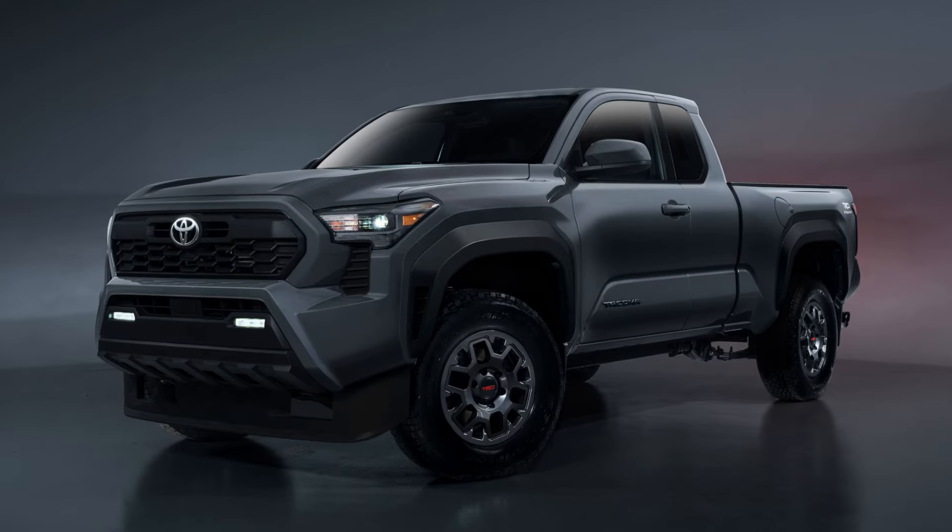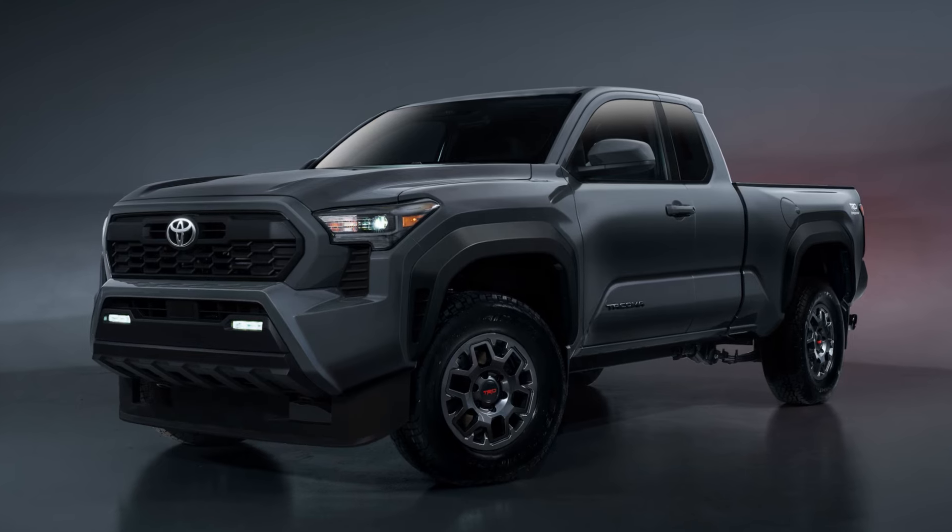The next model is a return to the old favorite: the TRD Pre-Runner. You only get one cab option here — the extra cab with the six-foot bed — so there are no double cab options for this model. The powertrain is that same I-Force turbocharged four-cylinder engine. Unfortunately, you only get one transmission choice: the eight-speed automatic with two-wheel drive only. I would have loved to see the manual offered here — a manual two-wheel drive turbo Tacoma would have been a blast.